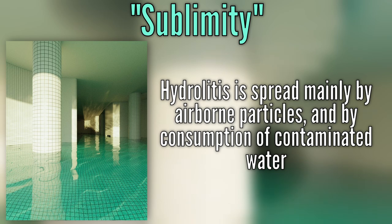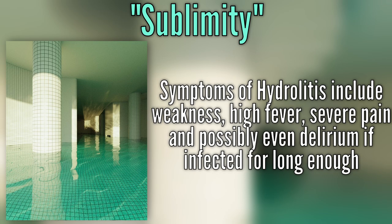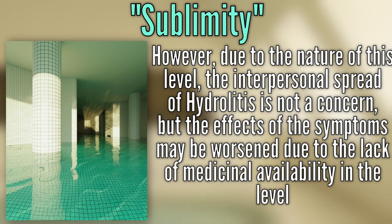Hydraltis is more commonly transmitted by aerosolized particles containing the bacterium, or by consumption of water containing it. Symptoms include weakness, high fever, severe pain, and possibly derealization if infected for a longer period of time. However, due to the nature of level 37, the interpersonal spread of the hydraulic plague is not a concern, but the effects of the symptoms may be worsened due to the lack of medical availability.